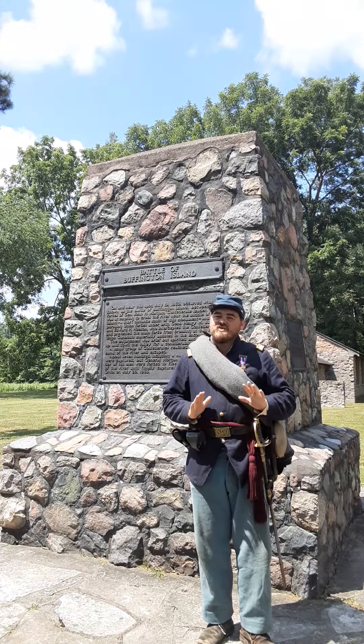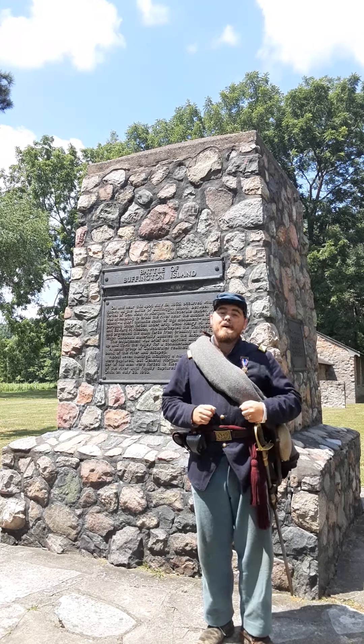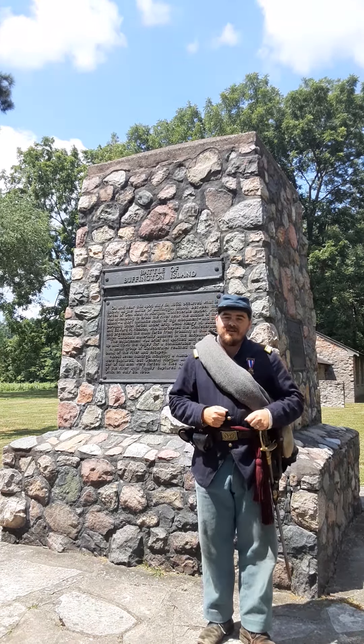However, General Morgan was not done. He escapes captivity and finds his way back to Kentucky in the Western Theater after this is all said and done.